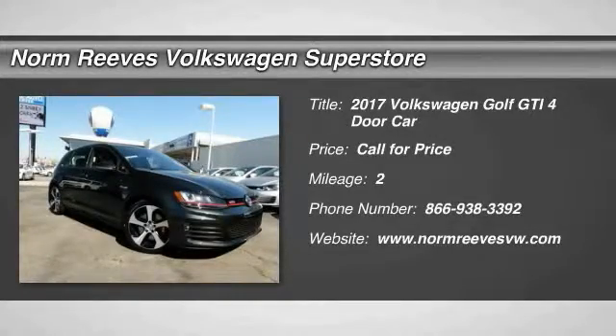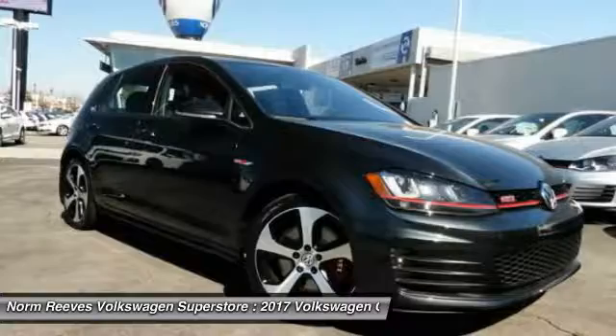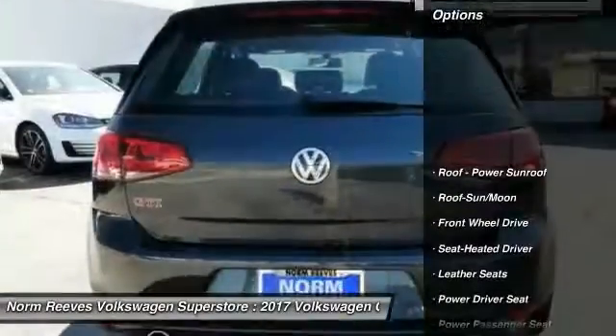Pick up this great vehicle, which is available today — this could be the one you've been searching for. Contact the dealer today and get behind the wheel. This vehicle has less than 100 miles.